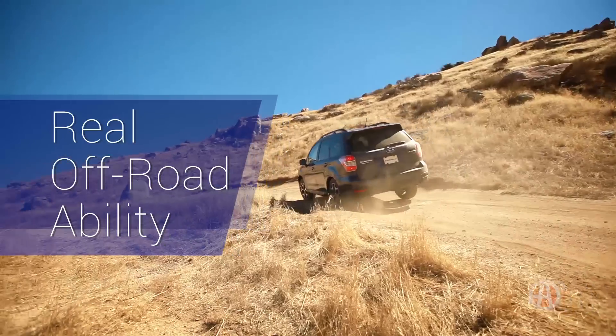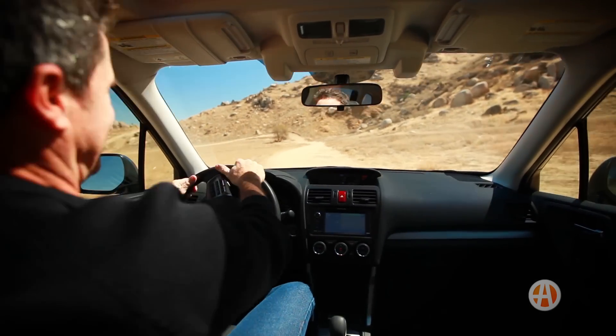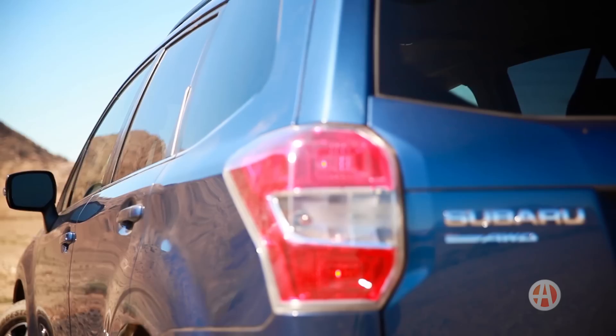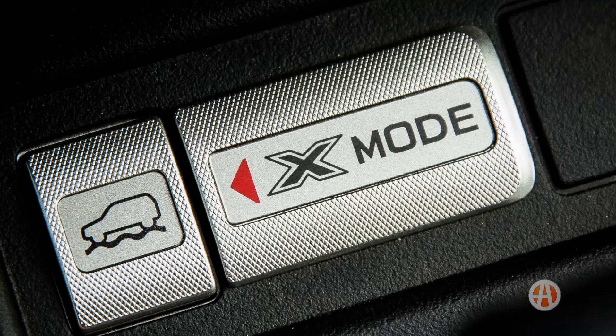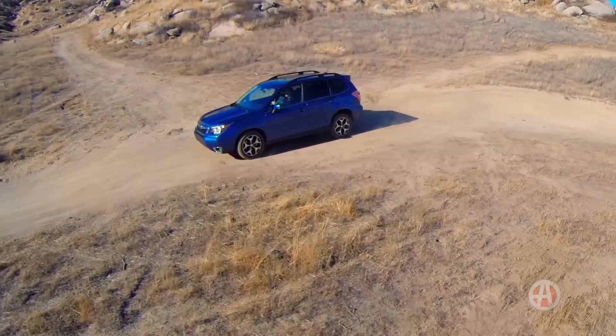Real off-road ability. We know Forester drivers, and they're a little different. When opportunity strikes, they're ready to hit the dirt and tackle some trails. That's why every Forester comes with all-wheel drive, and the Forester XT and Limited models add X-Mode, which automatically selects the best vehicle settings for tough terrain.